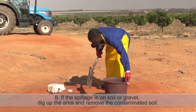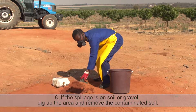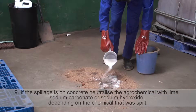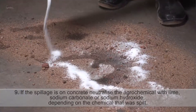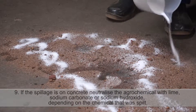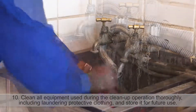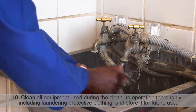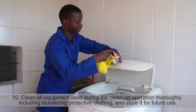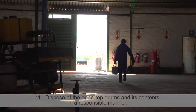8. If the spillage is on soil or gravel, dig up the area and remove the contaminated soil. 9. If the spillage is on concrete, neutralize the agrochemical with lime, sodium carbonate or sodium hydroxide, depending on the chemical that was spilled. 10. Clean all equipment used during the cleanup operation thoroughly, including laundering protective clothing, and store it for future use. 11. Dispose of the open-top drums and their contents in a responsible manner.